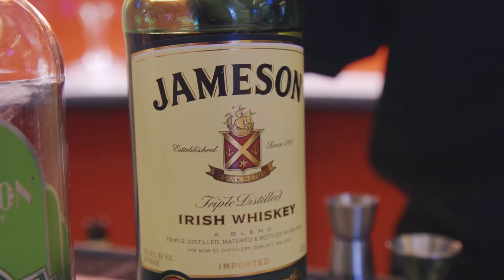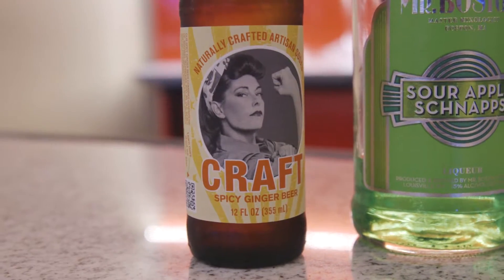To make the Irish Apple Sour, it takes three ingredients: Jameson Irish Whiskey, apple schnapps, and a good ginger beer.